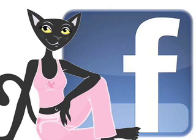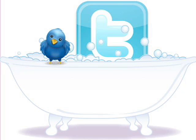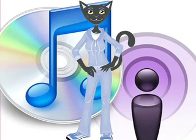Friend me on Facebook and follow me on Twitter using the links in the description box or on my blog. Head over to iTunes and give me a rating and review for my podcast, The Home Spa Goddess Show.